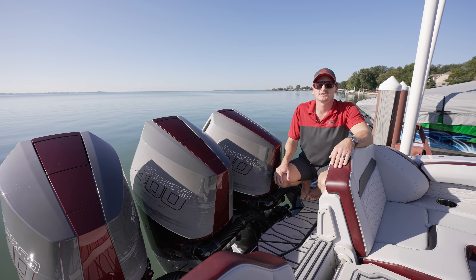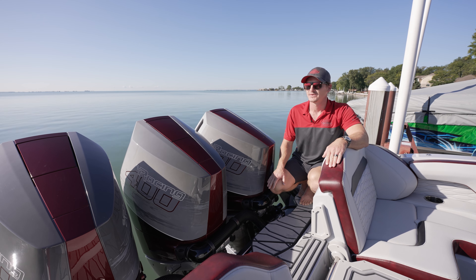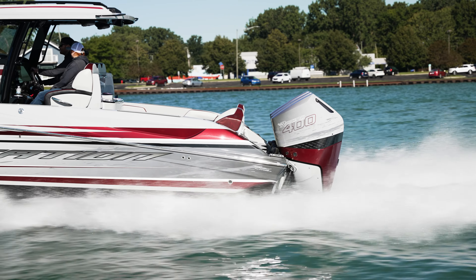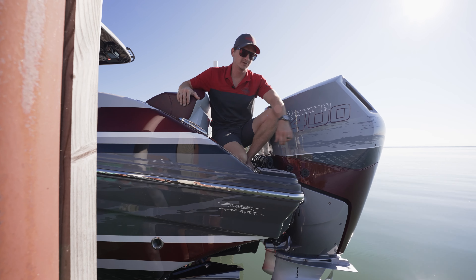Let's talk about motor packages on the 34 CCX. You can go with the twin or triple setup. This boat has the triple V10 400R Mercury Racing packages. The paint job on this motor package is Mitchert custom paint — it's the Stage Three option from the factory. The graphic actually flows from the motors into the custom graphic on the rest of the boat, which is a really cool feature.